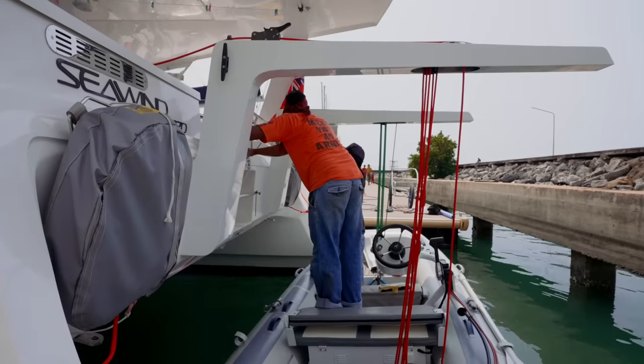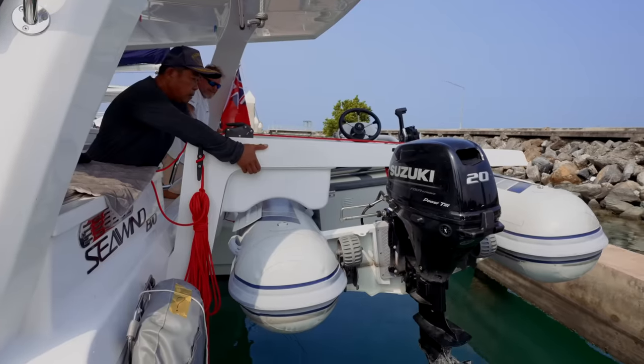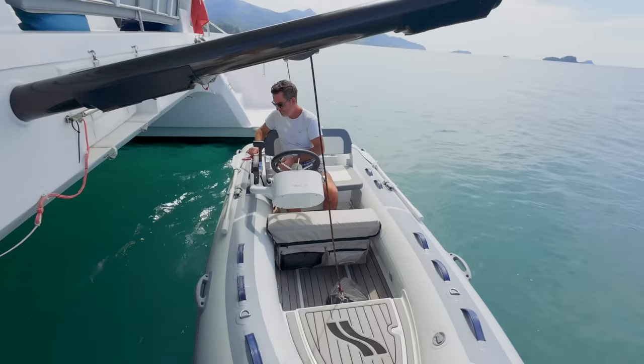Literally all hands on deck today — we've got quite a few workers here sorting out our davits. We haven't spoken much about the davits yet, but they're being retrofitted. The old ones were carbon fiber with a funky design. Sewin said he'd designed some new davits and asked if we wanted them, and we said heck yeah.